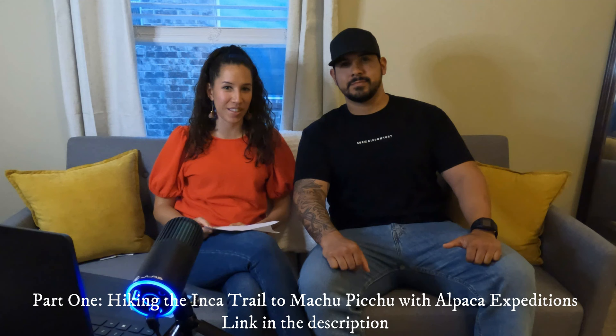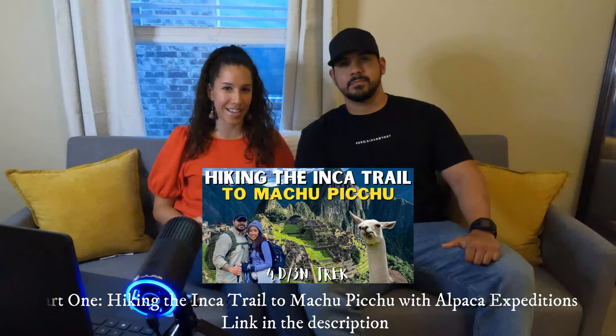If you've made it this far, we hope you've enjoyed the video. For this next part, we'll do a quick breakdown of each day on the Inca Trail with Alpaca Expeditions. We'll also talk about some of our favorite gear we brought with us on the trek, as well as some of our best tips and suggestions for the trail in general.